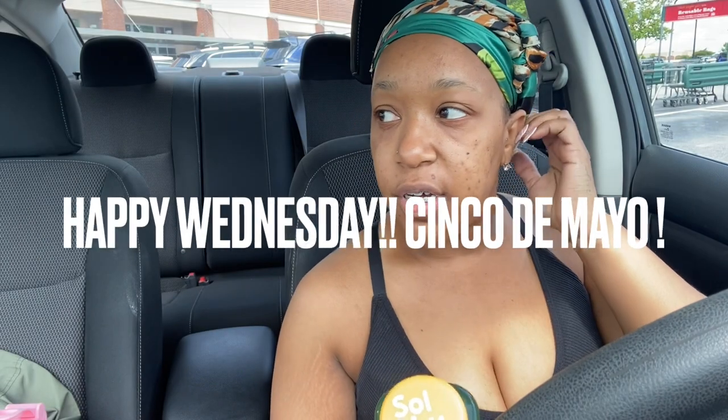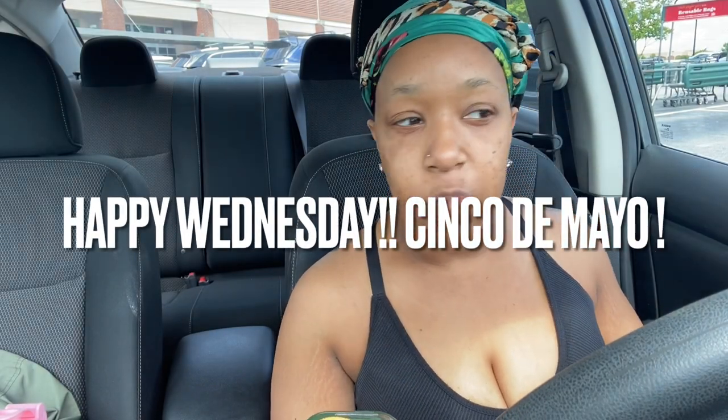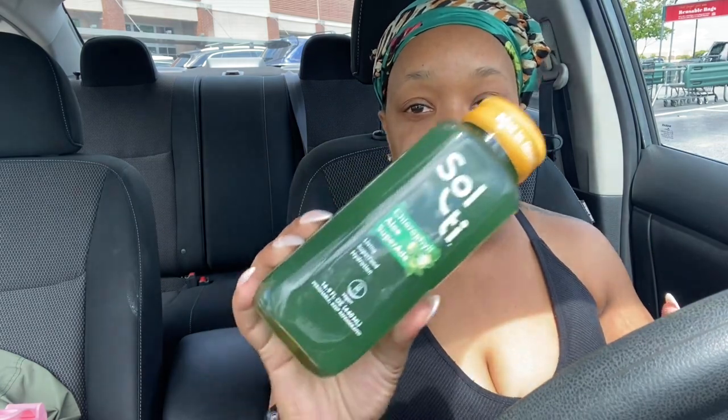I just left the gym and stopped by Whole Foods because I have not eaten all day. I've been doing bad y'all — I've been fasting, giving my body time to shake back. I wanted to get something green to drink — not a smoothie, just a green cold pressed juice. I went inside Whole Foods and I see this salty drink.